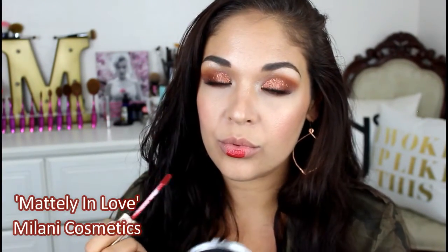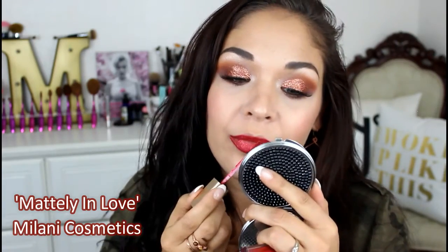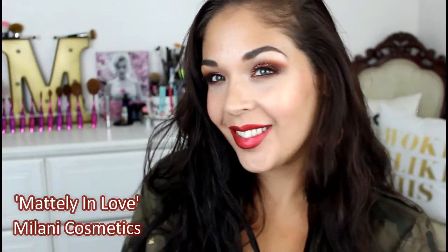Next up is a drugstore lipstick — this is the Milani Amore Matte Metallic Lip Cream in the shade Matly in Love. This is a new favorite of mine. I was gifted these for my birthday from my dear friend Tiffany and she sent me a couple different shades. For a matte metallic lipstick, which kind of seems like an oxymoron, these are absolutely gorgeous. They dry down and look matte but just have this gorgeous metallic sheen. This is a really beautiful berry red shade.